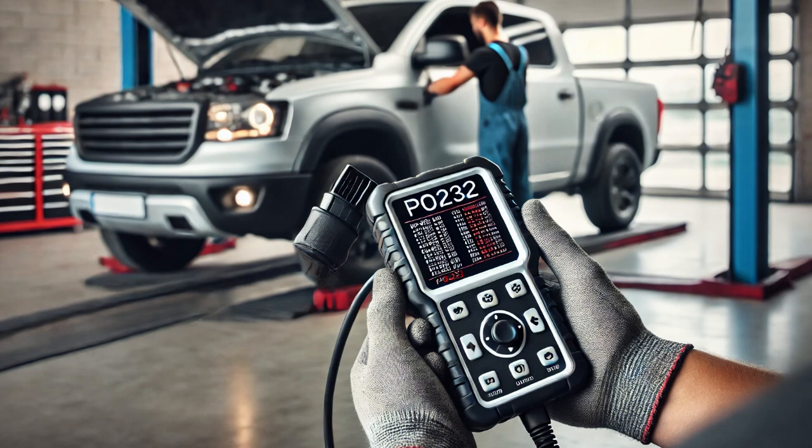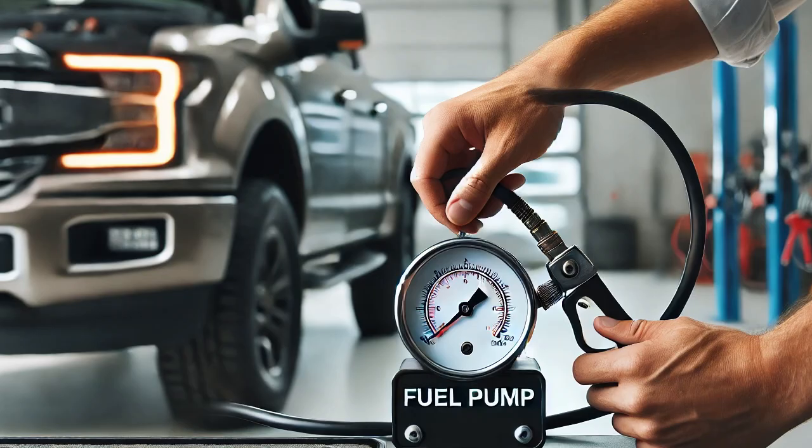I connected a scan tool to check for trouble codes and found two: P0232, fuel pump secondary circuit high, and P023F, fuel pump secondary circuit open. These codes pointed to a potential issue with the fuel pump or its circuit, so I needed to investigate further.